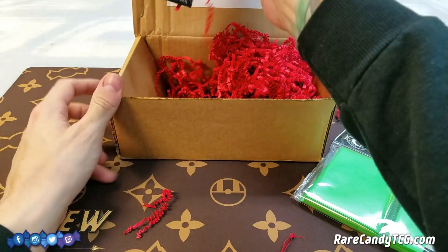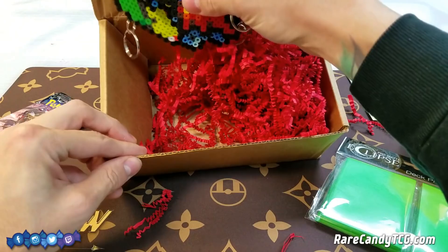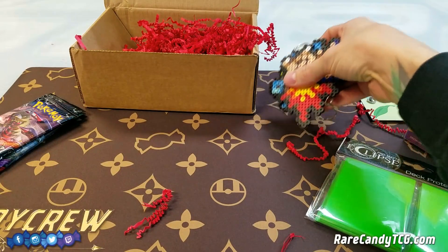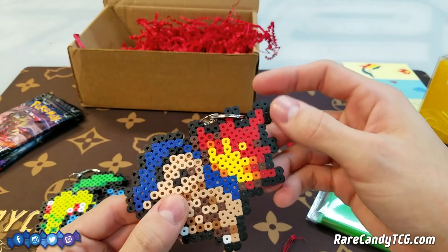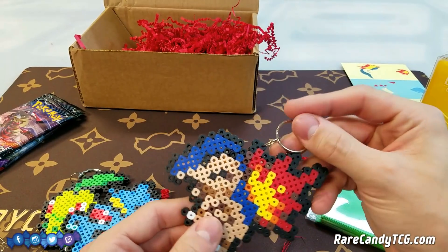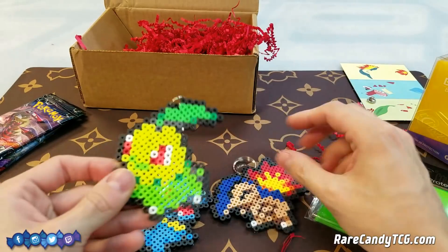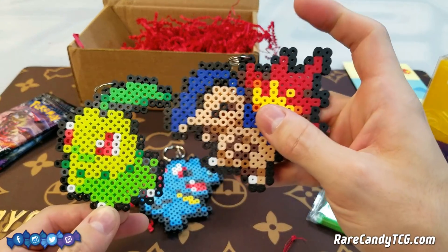We do have some booster packs in here as well, which we'll get to in a minute, but we also have some other goodies. The last things we have are some keychains — I forget what these little circular things are called. Sound off below in the comment section to help me remember the names of these little things. We have some cool keychains — I've seen people on Etsy make things like this before. It looks like we have the Johto starters: Totodile, Cyndaquil, and of course Chikorita. They look like sprites from the game too, which is really cool.